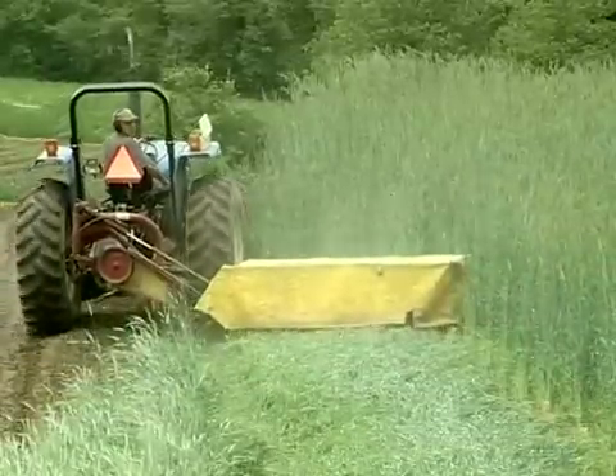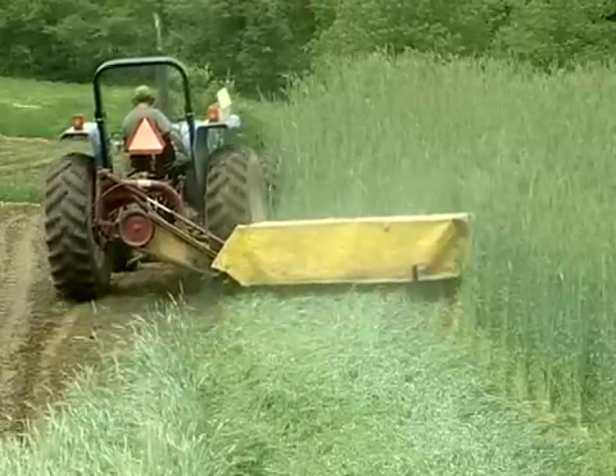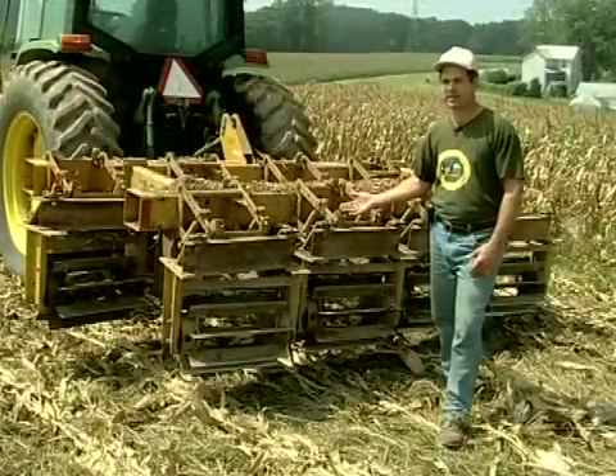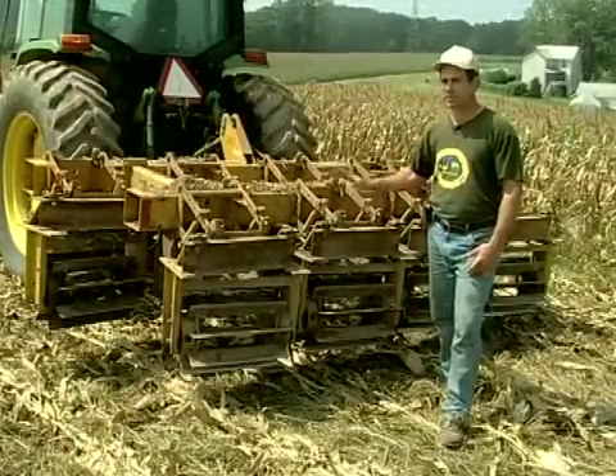While many vegetable farmers in the Northeast use cover crops, typically the practice is limited to small grains for preventing winter soil erosion. This video features ten experienced vegetable farmers from five states, explaining how they use cover crops in more innovative ways.